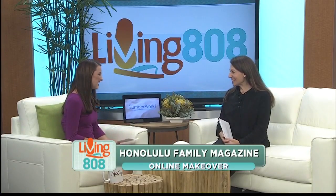Here to tell us about the HonoluluFamily.com makeover is publisher Allison Hellwagon. Good morning, Allison. Good morning, Kelly. Thank you so much for being here. Thanks for having me.